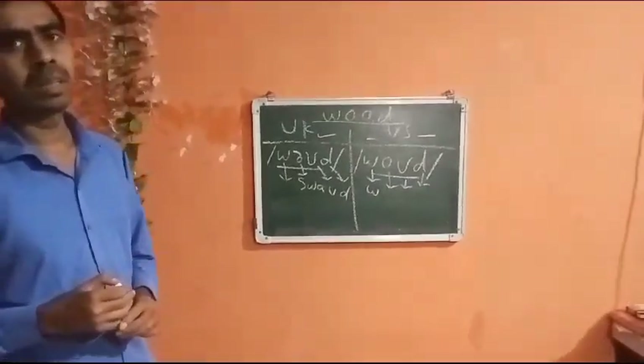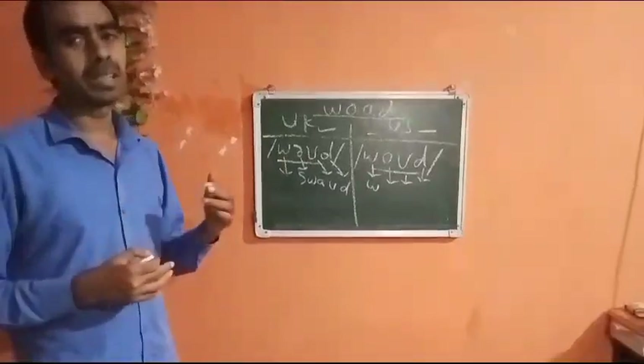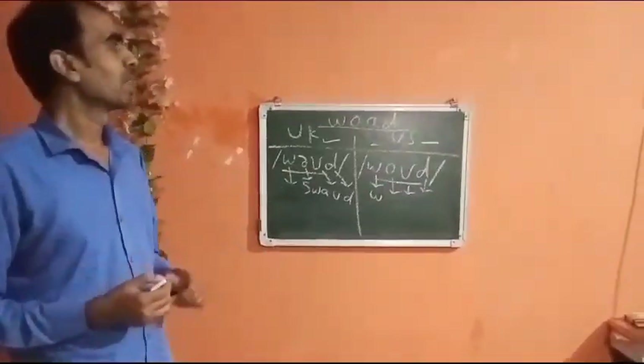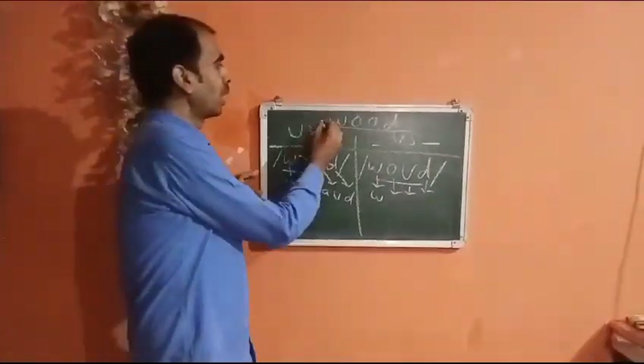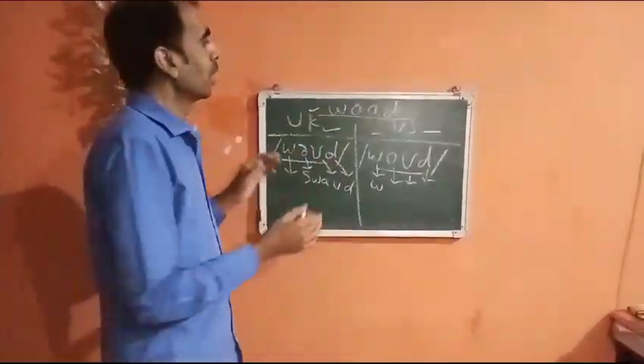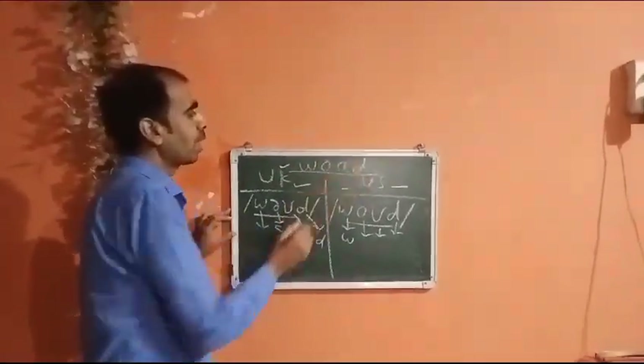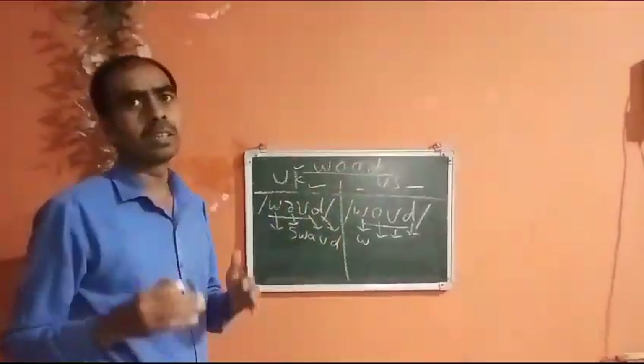Now that we have understood what the woad is, let's expand our understanding. If you look up this word in a dictionary, you will find it spelled as W-O-A-D. This is how this word is spelled in a dictionary.